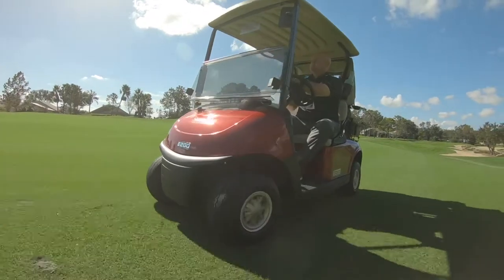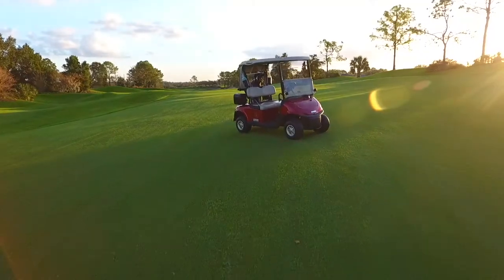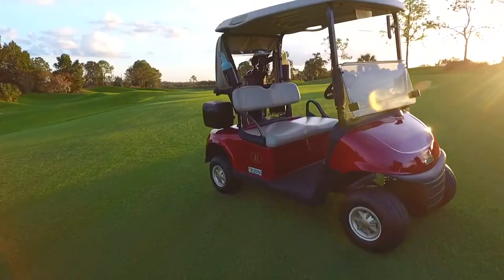We always want to be on the cutting edge of whatever new technology is out there. So when we knew that there was something new and exciting out, we were one of the first to have the Elite with the lithium-ion battery at our golf course. I would definitely say that EZGO with the Elite fleet has delivered a quality product.